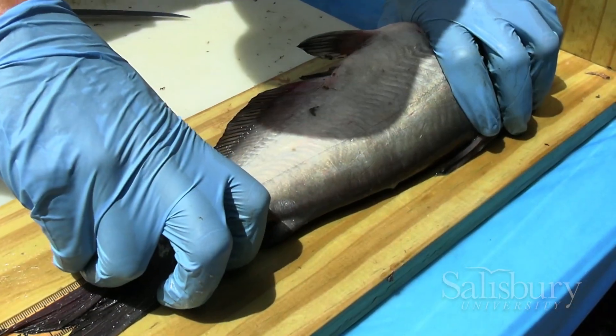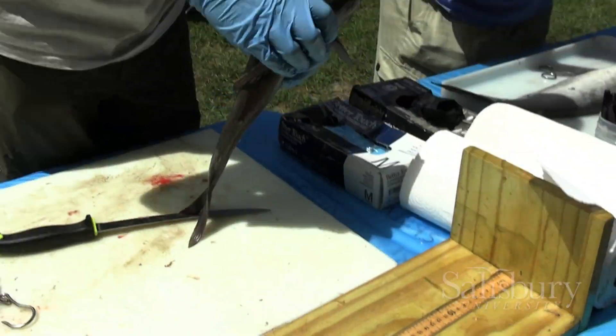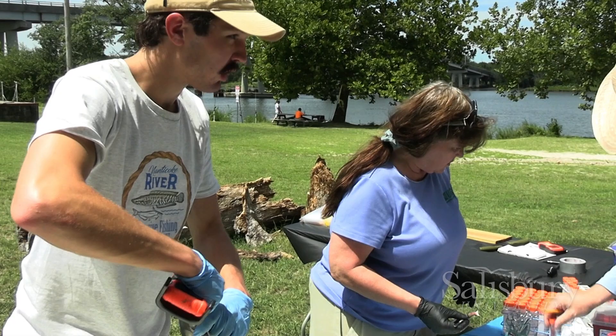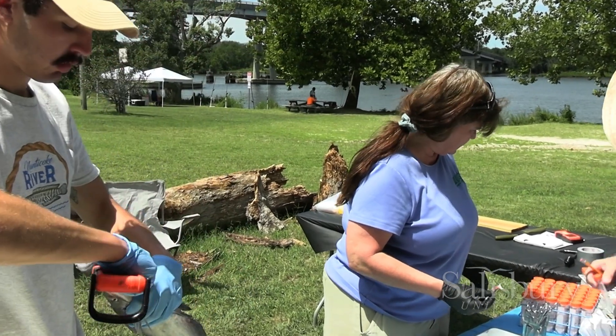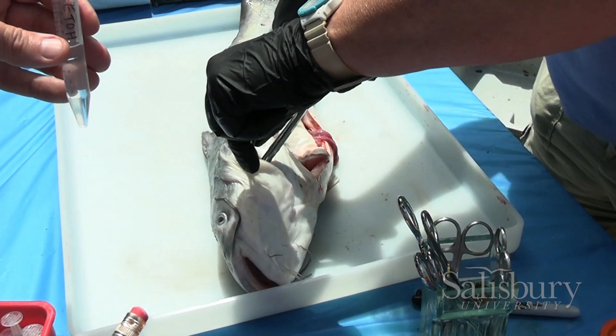What we do is we collect those fish and then back at the lab, or out in the field sometimes depending on the day, we'll measure and weigh the fish. Then we'll remove the stomach, put it on ice, freeze it, and then back in the lab here at Salisbury, I've had the pleasure of sifting through these stomachs and analyzing what's in them.